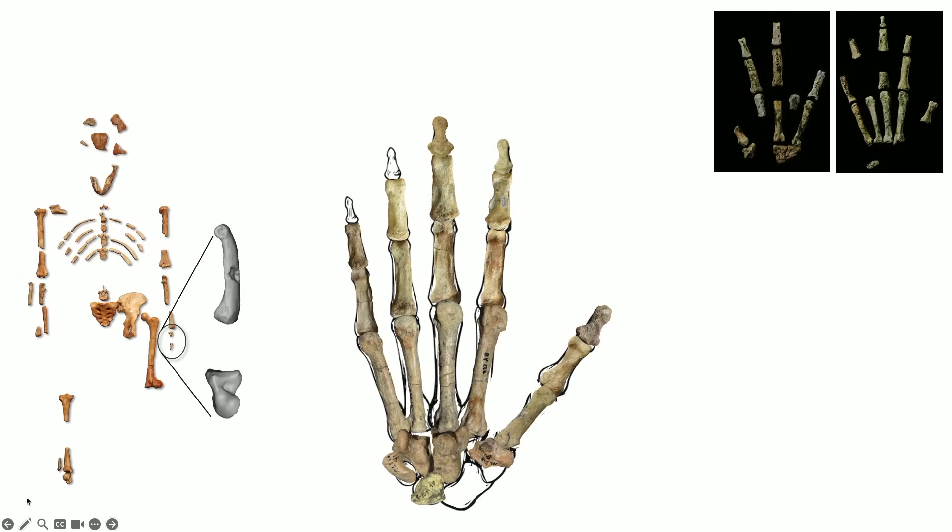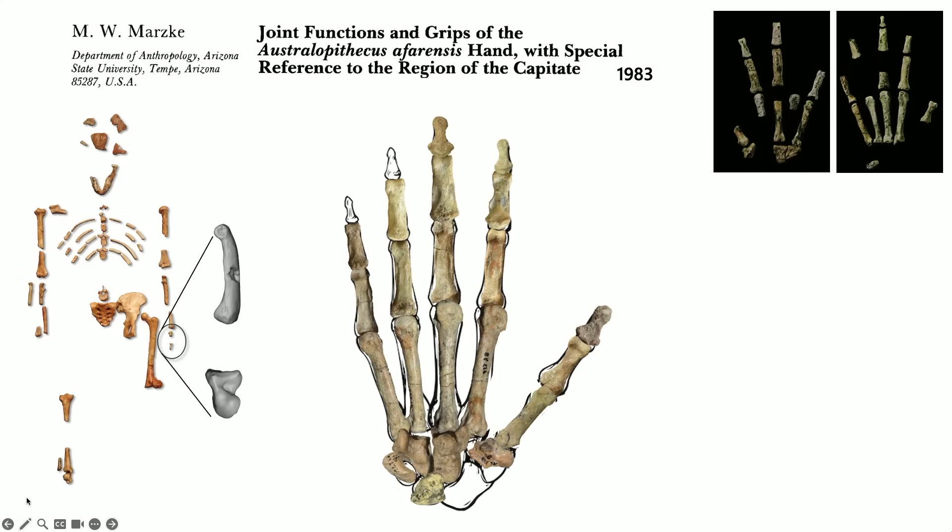These hand bones represent all the elements we know of the hand of Australopithecus afarensis. Although these bones were originally described by Michael Bush in 1982, it was the incredible late Mary Marzke of ASU and IHO who was the first to really describe and analyze the morphology from a functional perspective — to make inferences about what Lucy's dexterity and her potential tool use and tool-making abilities might have been.